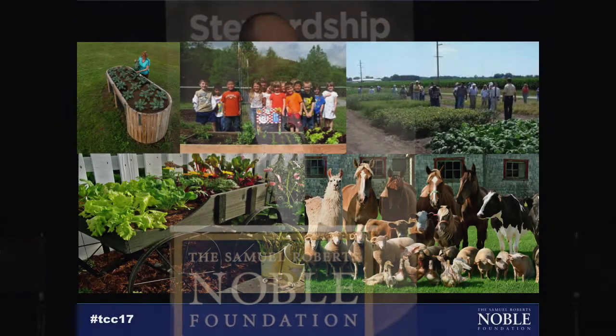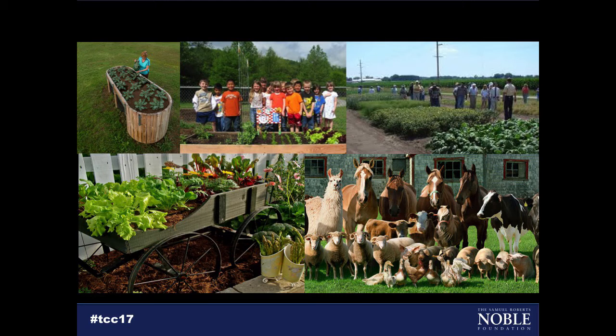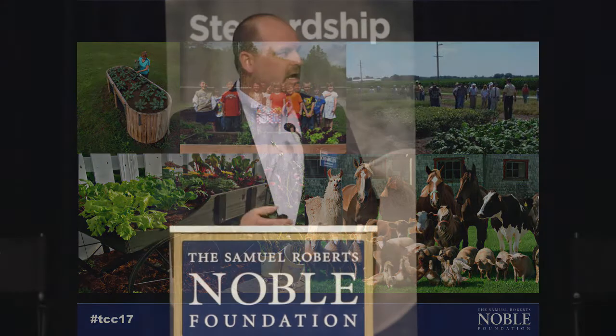The last thing I want to touch on is a glimpse into the future of what we're doing with the center's specialty agriculture and small farm effort at the foundation. We are developing an educational demonstration farm on campus. One area is a learning center targeting youth and consumers to educate them about where their food comes from and how they can be involved in growing food. Stay tuned — hopefully you'll start seeing a lot more of that over the next year or so as it develops.